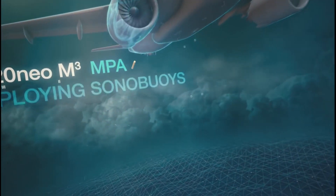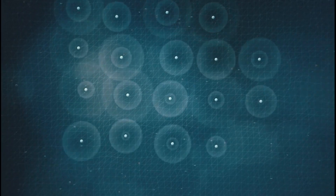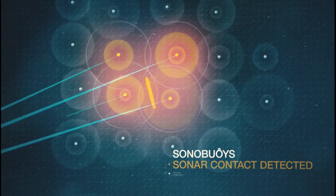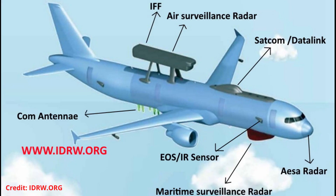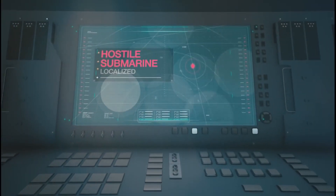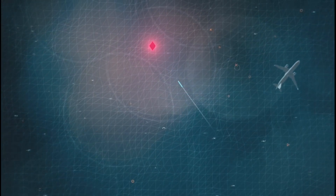The third option is to go with the Airbus A320 family aircraft. Because DRDO is already working on Netra Mark II, an airborne early warning and control aircraft based on the Airbus A320 family. The Netra Mark II will also feature a maritime radar, identification friend or foe system, satellite communication, and a multi-spectral targeting sensor suite. If the Indian Navy chooses the Airbus A320 family aircraft, then the developmental time will be very short.